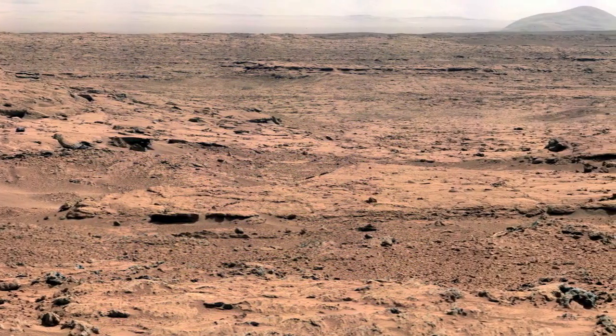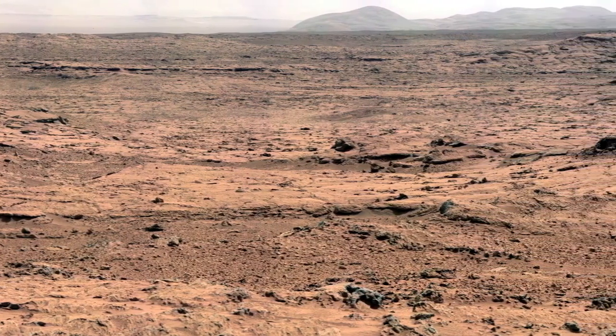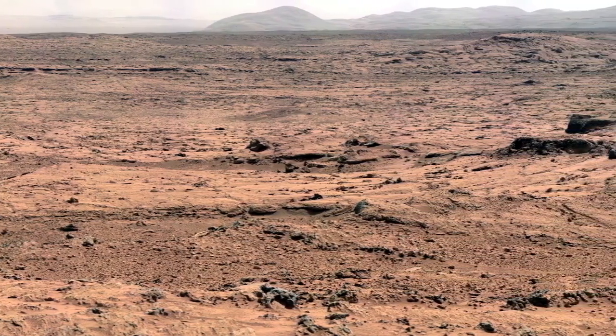This is the very first time we've been able to do quantitative real mineralogy on the surface of Mars. Every time we do analysis, we find something we didn't know before.